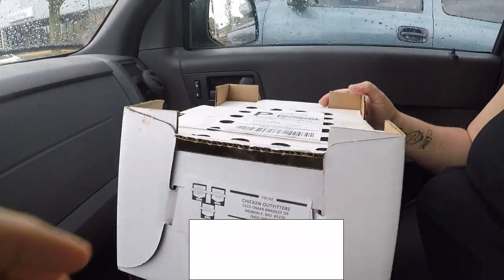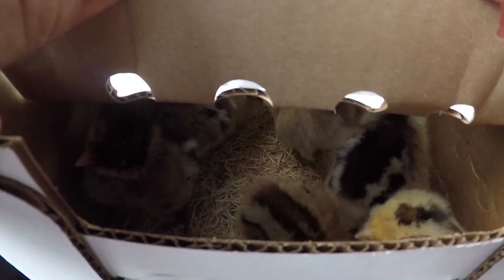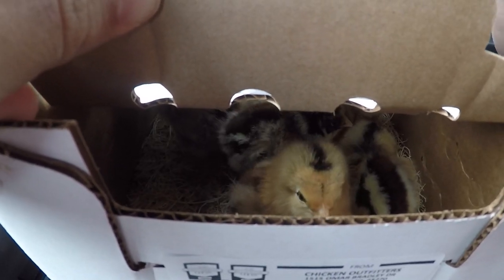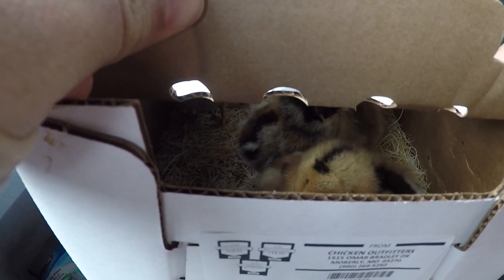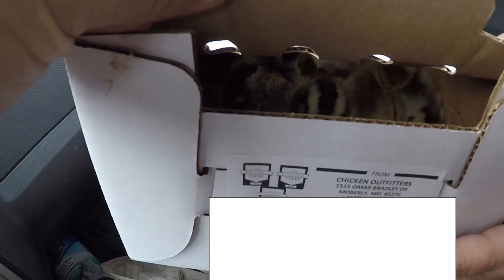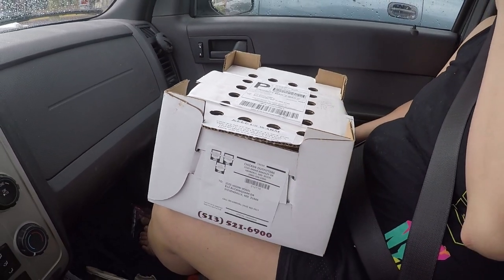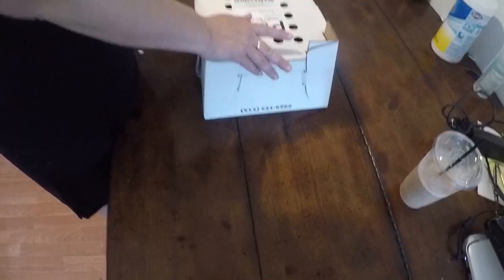We just got the chickens at the post office. If you're wondering what they look like, this is what they come in. You can kind of peel it up a little bit and see the chickens — they're so cute. These are Americana Easter Eggers, supposed to be all hens, so they will lay eggs for us. There should be 10, maybe 11. It says they hatched at 10 o'clock on the second. They came from Chicken Outfitters, and we are very excited to take the babies home.